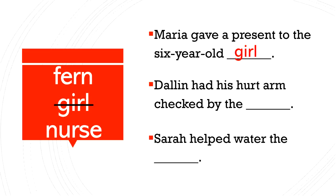Next sentence: Dallin had his hurt arm checked by the blank. We have fern and nurse left. Dallin had his hurt arm checked by the nurse. Great job.